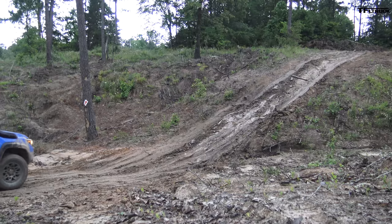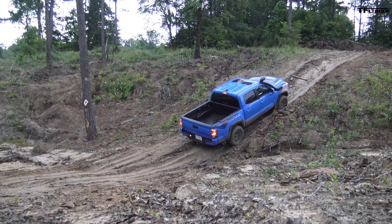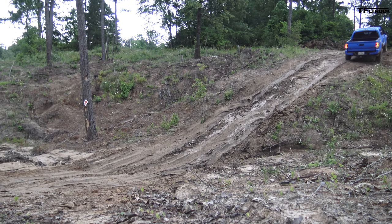Approaching this hill climb, I need to use everything — rear locker engaged, four low. I don't have a driver-selectable front locker here. I'm not using crawl control. It's trying to figure it out... I didn't have enough momentum, so I'm going to disable the crawl control system and use the old-fashioned right foot. I'm going sideways — okay, I saved it. That was a tough one.